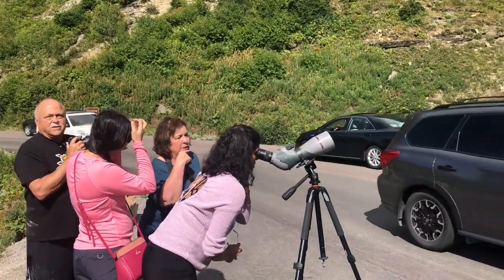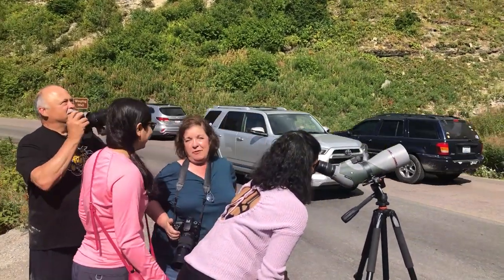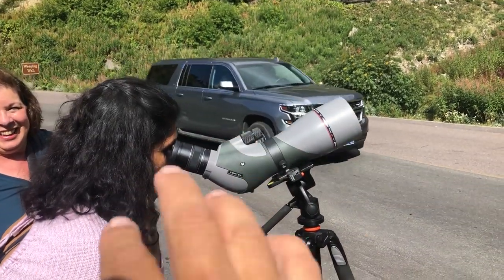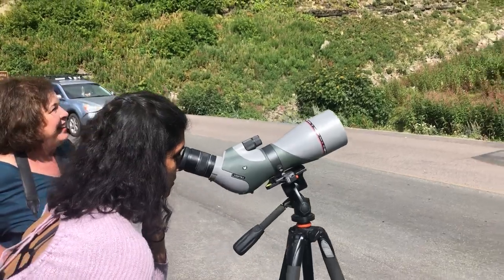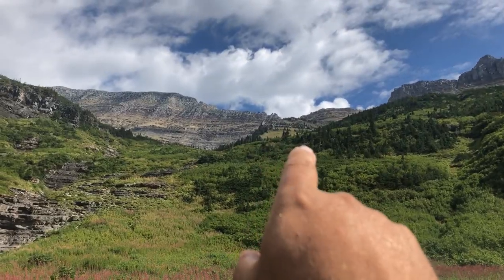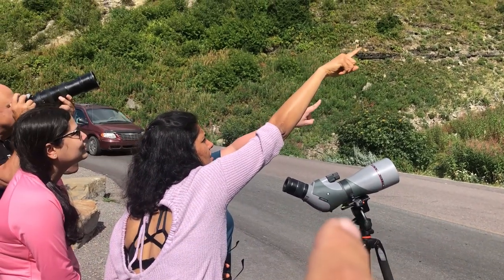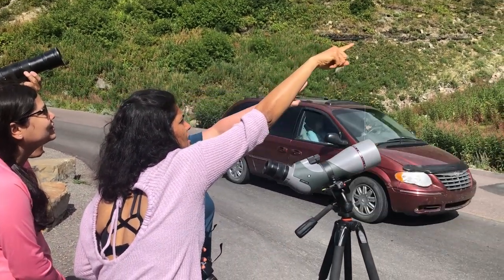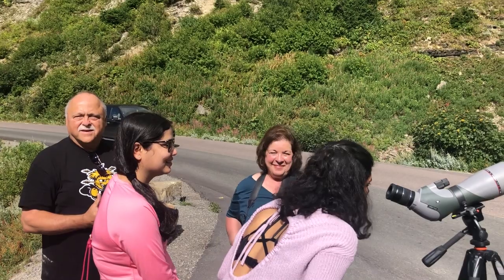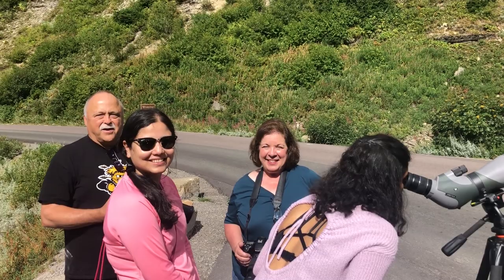We're coming along here and we see Earl and Linda on the side of the road. Earl's got his big camera out and Linda's got this really cool Vortex Razor. It turns out there are some goats up there. We need to get one of those things — you can see them crystal clear. We can pull them in with the camera a little bit, but we'll have to see on the computer if we can pull them in or if they're going to be grainy. Thank you guys for helping us spot this goat. We appreciate it.